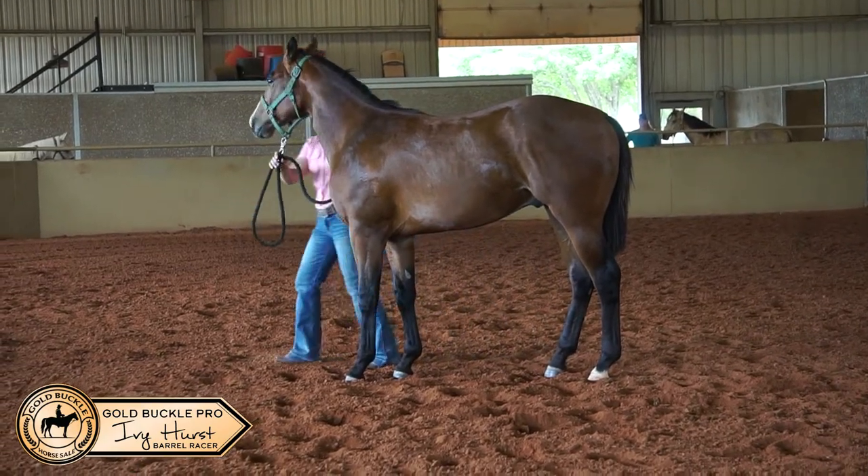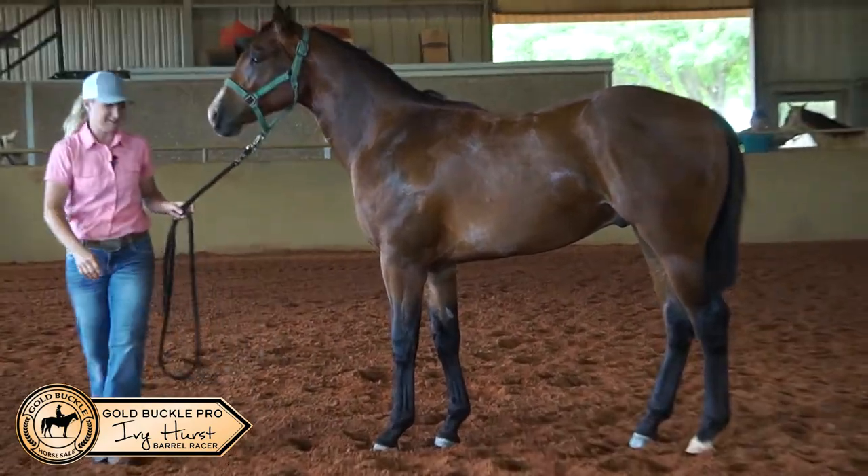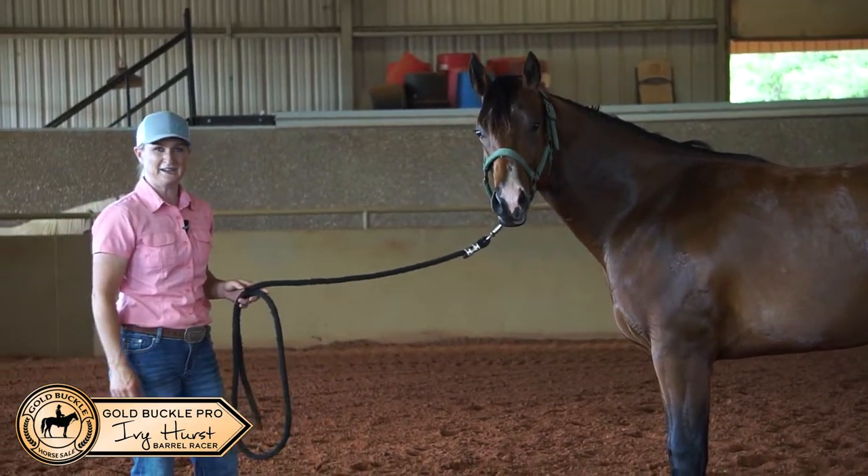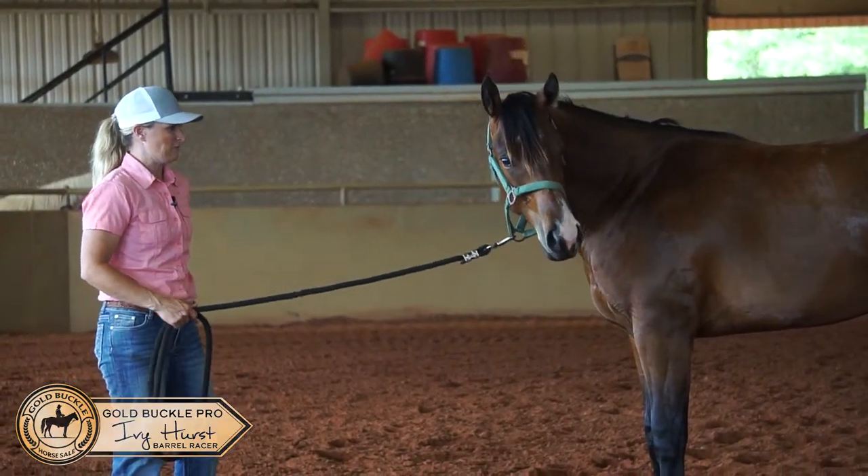I feel like this colt should go on really well in the performance arena. I really, really like the way this colt moves. I think he's going to hold his hind leg up underneath him really well and be a superstar.